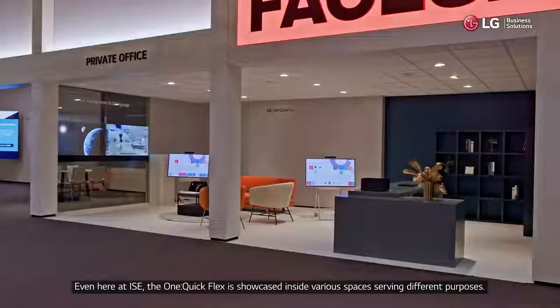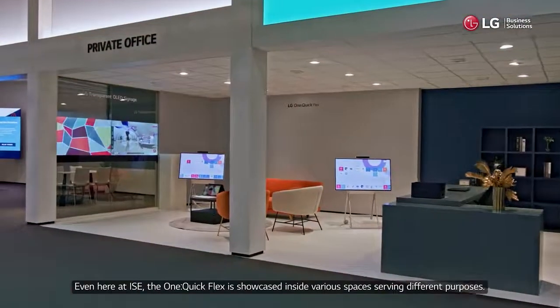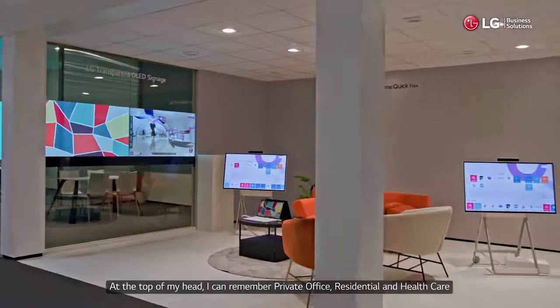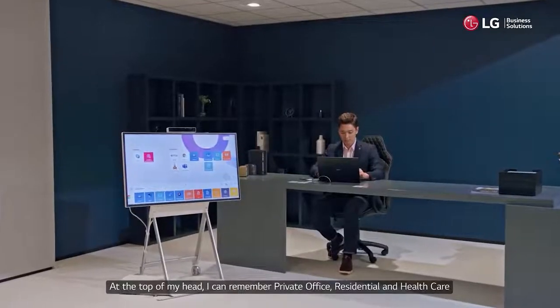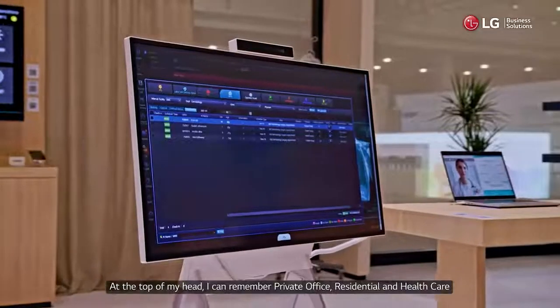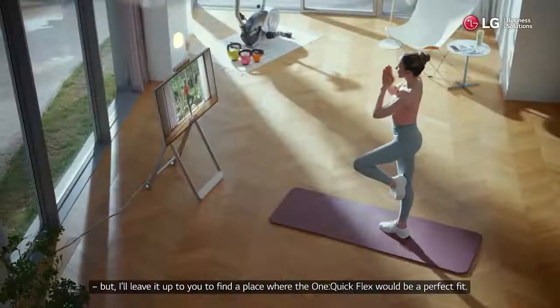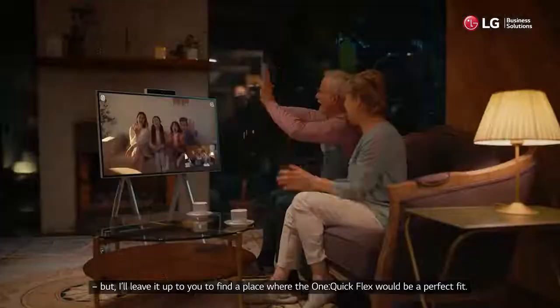Even here at ISE, the OneQuikFlex is showcased inside various spaces serving different purposes — at the top of my head, I can remember private office, residential, and healthcare. But I'll leave it up to you to find a place where the OneQuikFlex would be a perfect fit.